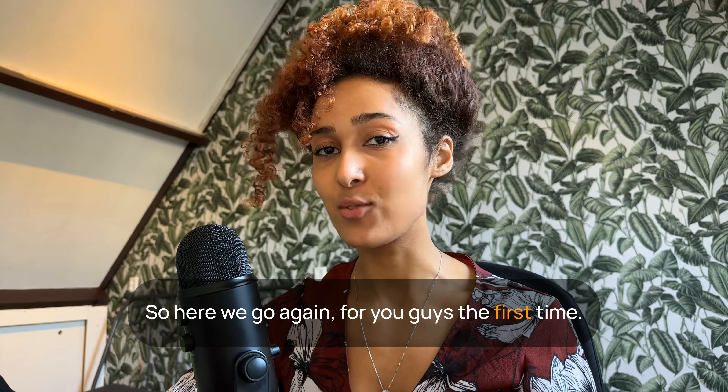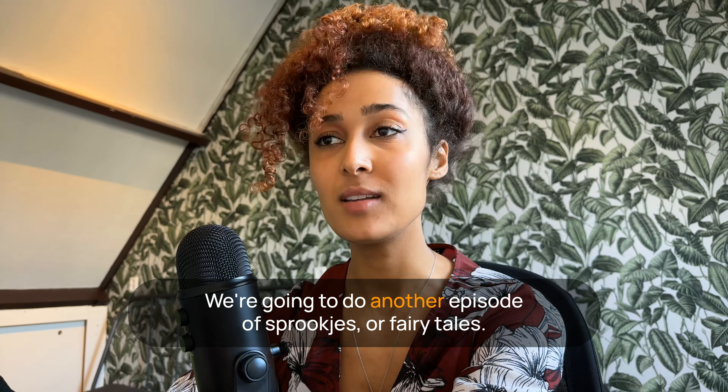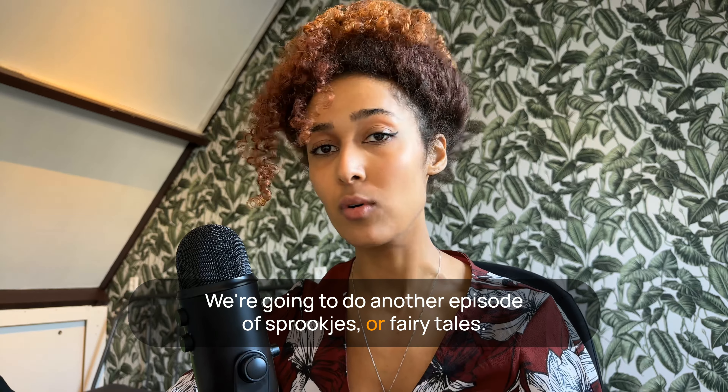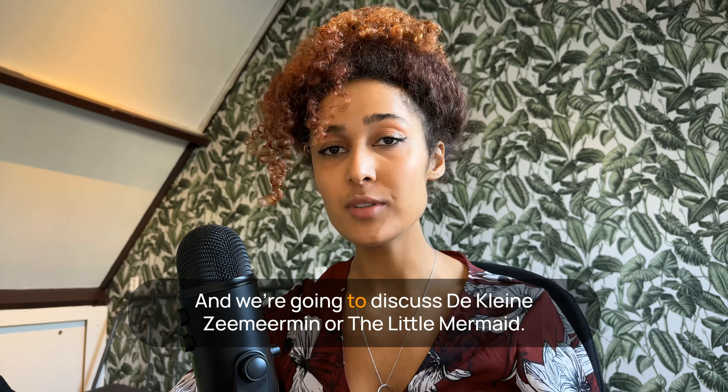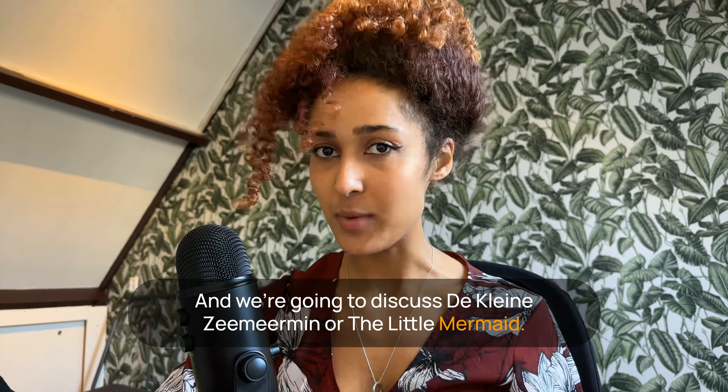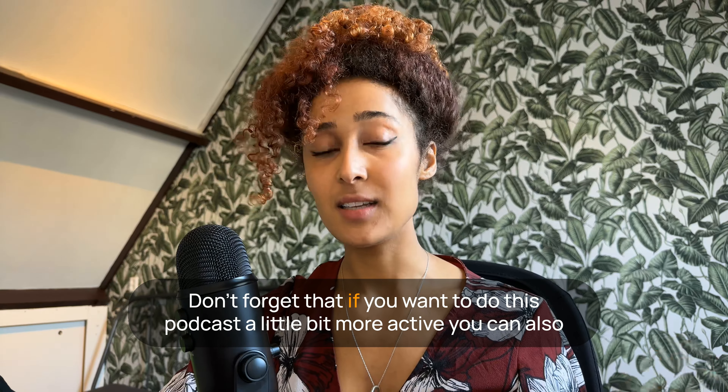For you guys, the first time, we're going to do another episode of sprookjes, or fairy tales, and we're going to discuss de kleine zeemeermin, or The Little Mermaid.